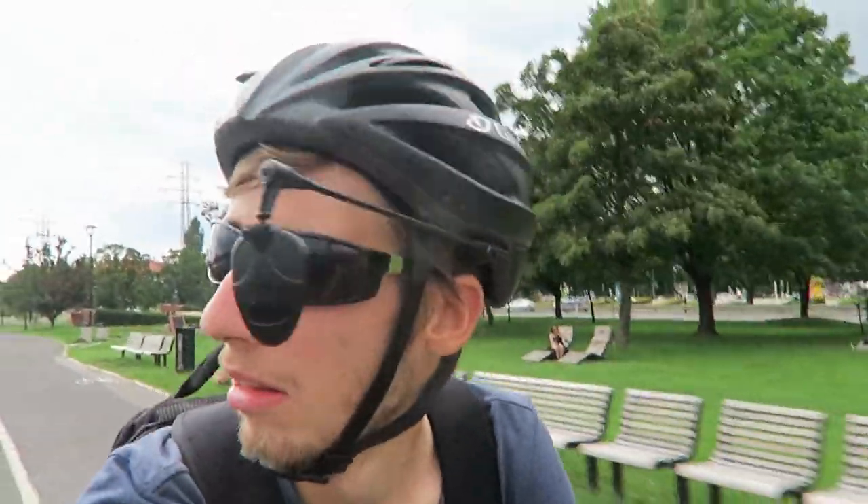I don't know if you can see that, but it's raining right now. And it's windy too. Oh well, it's not so far — it's about three kilometers from my place. So, doable.